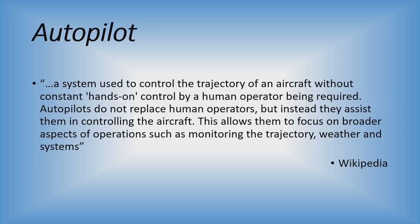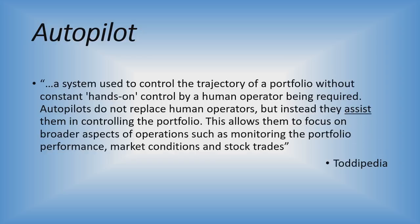With a few simple tweaks, I modified that definition for our purposes: a system used to control the trajectory of a portfolio without constant hands-on control by a human operator being required. Autopilots do not replace human operators, but instead they assist them in controlling the portfolio, allowing them to focus on broader aspects such as monitoring portfolio performance, market conditions, and stock trades.